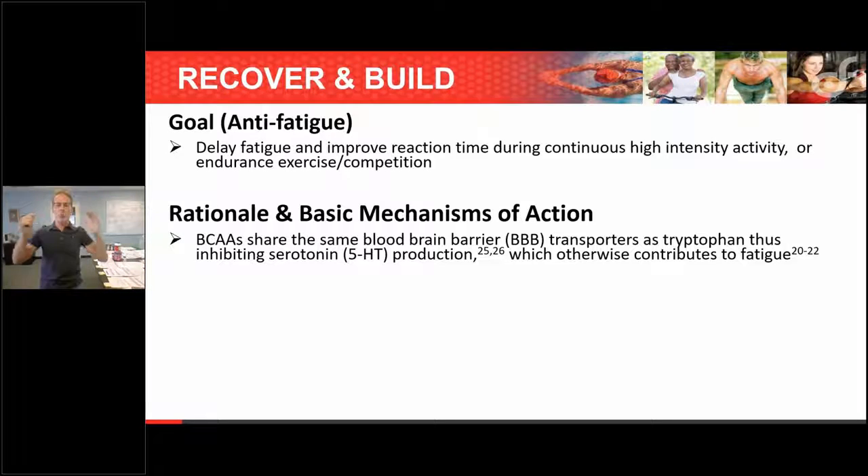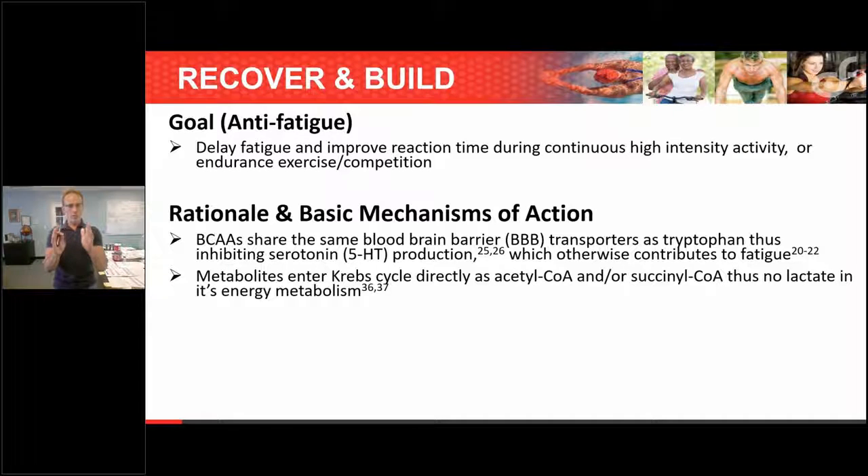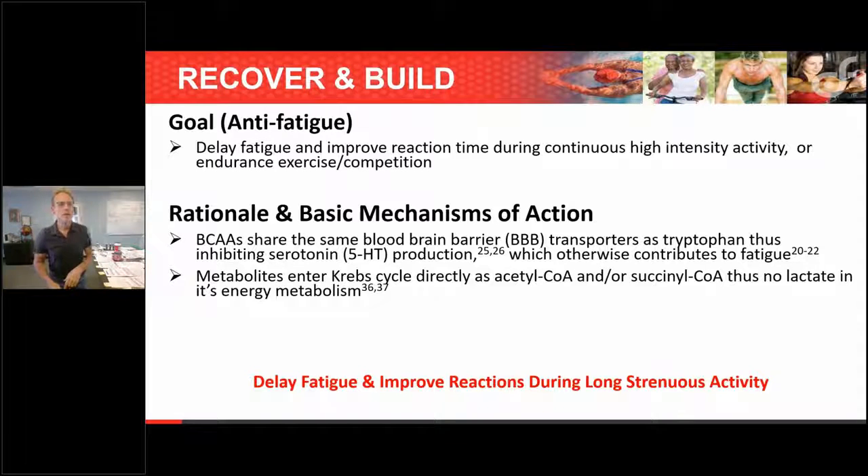By blocking tryptophan at the blood-brain barrier with leucine, isoleucine, and valine, you inhibit the production of 5-HTP and serotonin, which would otherwise lead to fatigue. Additionally, branch chain metabolites enter the Krebs cycle as acetyl-CoA — they're a ketogenic amino acid — so there's no lactate produced. They enter metabolism essentially as a fat, meaning less lactate accumulation and an anti-fatigue effect. The goal is to delay fatigue and improve reaction time and alertness during strenuous activity.